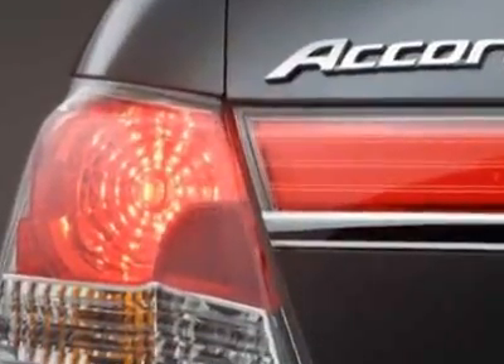Come take a look at this new 2011 Honda Accord SDN. For your protection, this vehicle has a full factory warranty.